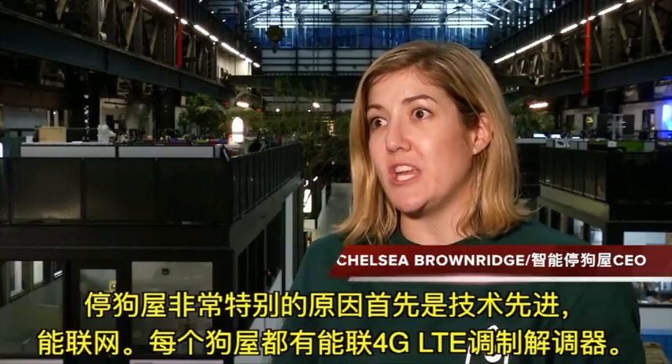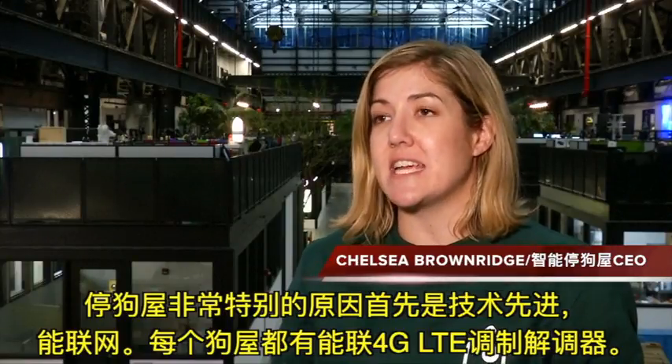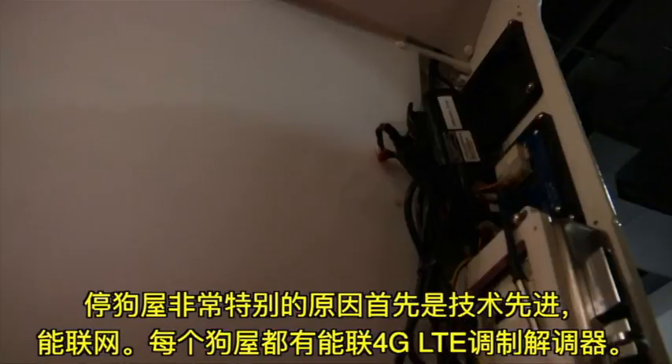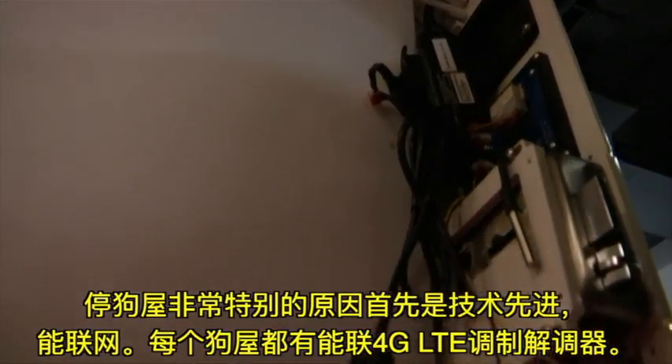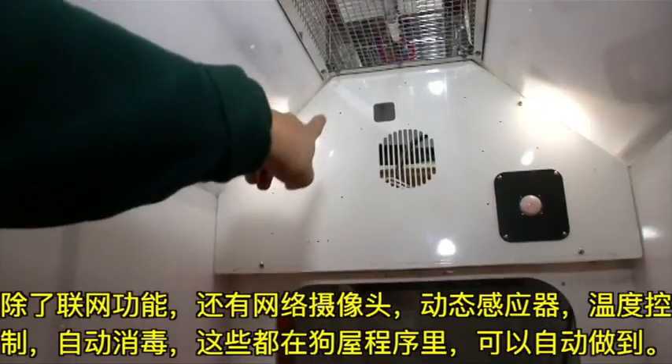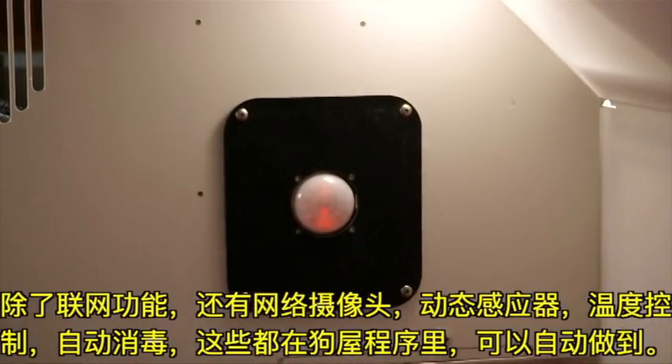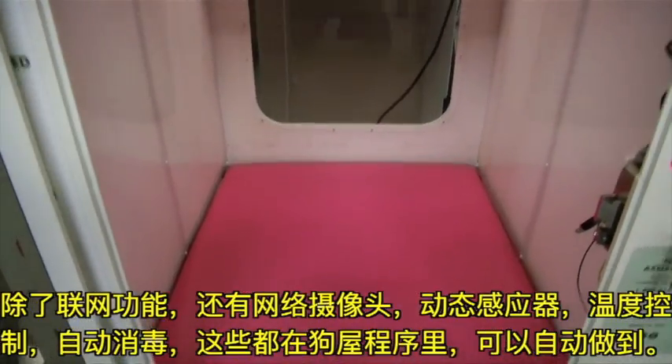What makes the Dog Parker really unique and technically advanced is, first of all, the internet connection. Every single house has its own modem with 4G LTE connection. In addition to the internet capability, what that is able to fuel is the webcam, the motion sensor, the temperature control, and the auto sanitizing.